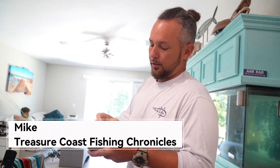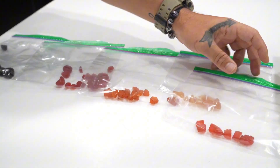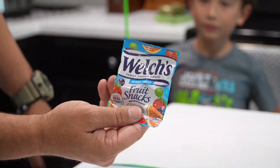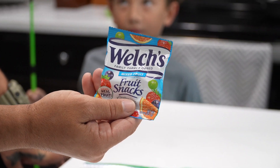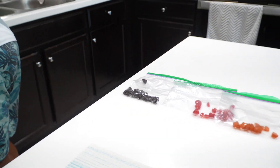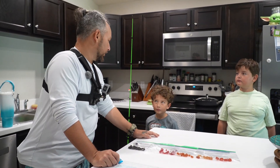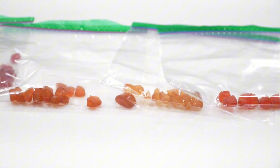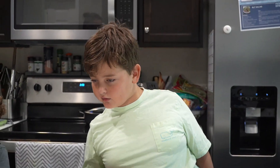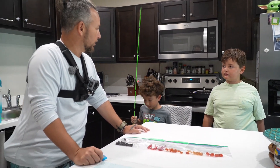Today we're going to test which gummy flavor the cichlids in the pond like more using the scientific method — teaching the kids the scientific method and testing our theories. We were out fishing the other day, ran out of bait, tried out some fruit snacks, and caught a bunch of cichlids on them. So we're going to figure out which color they prefer. The question is: which color fruit snack do the fish like best? The kids' hypothesis is that the fish will really like the red one.